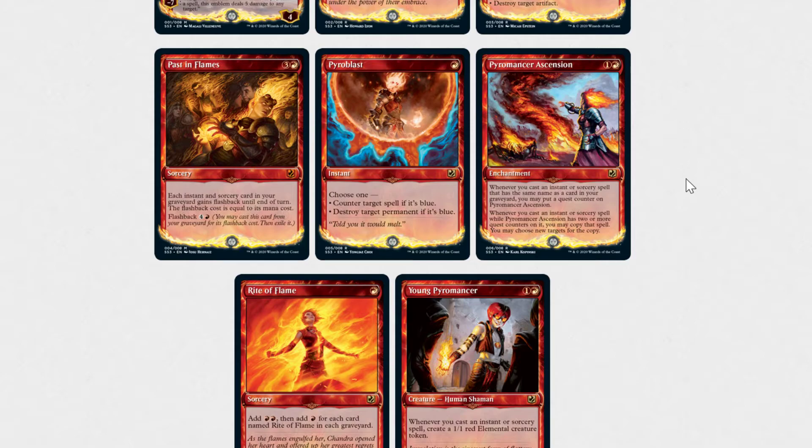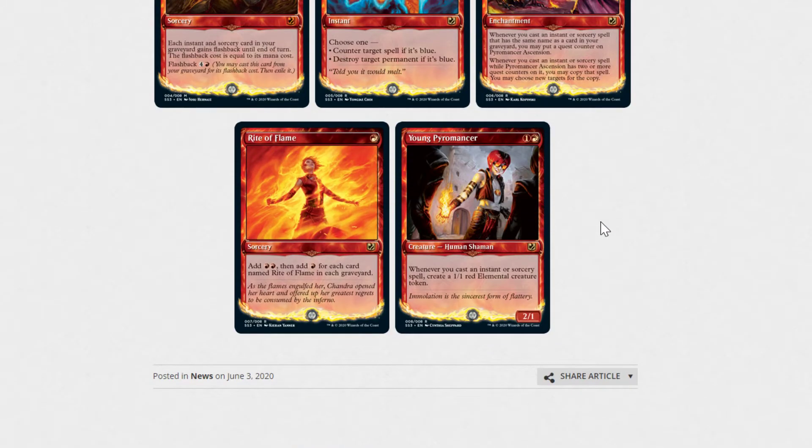We have Past in Flames, which we also knew was coming back — currently sitting at $5.99. We have Pyroblast, which has new art, sitting at $3.99. Pyromancer's Ascension is sitting at $0.39, and I believe that one is also new art. We have Rite of Flame, which is $2.29 and that's new art. And then Young Pyromancer — that is not new art, and that's sitting at $0.79.